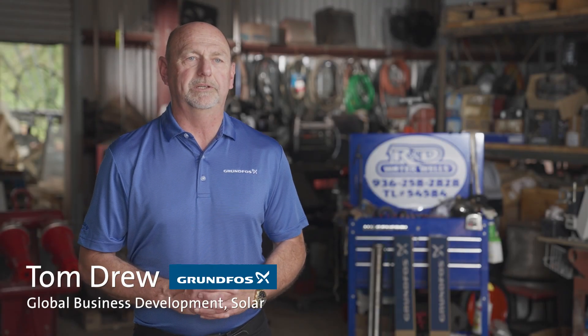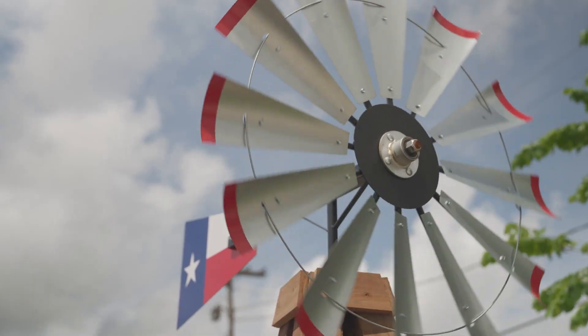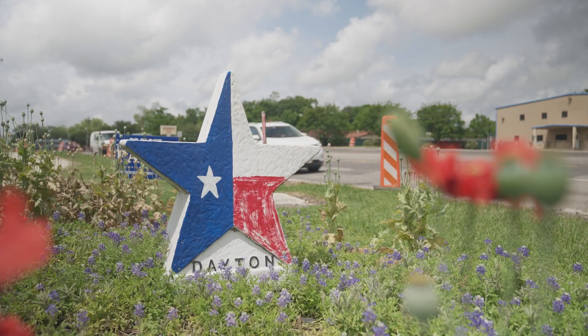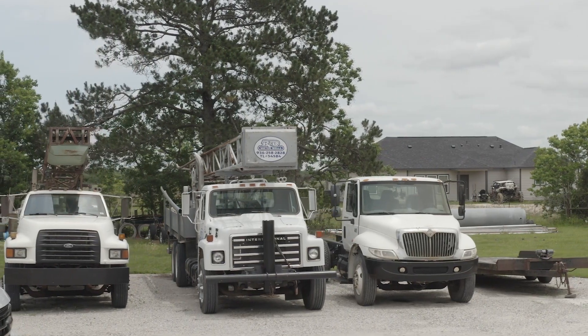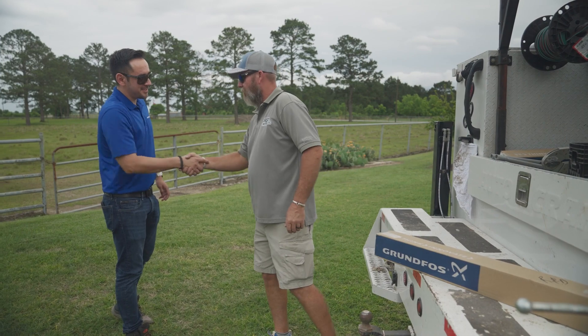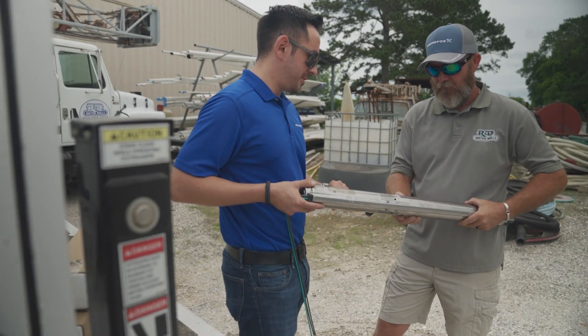My name is Tom Drew and I'm a member of the Grundfos Global Business Development Team. Today we're in Dayton, Texas, just outside the Houston area, and we're visiting with Roby Ishii with R&D Water Wells. He's visiting with us today about the Grundfos SQ product and how that pump has benefited his business and his customers in the area.